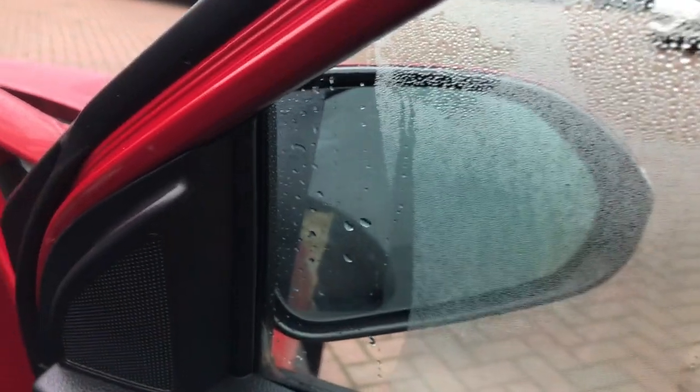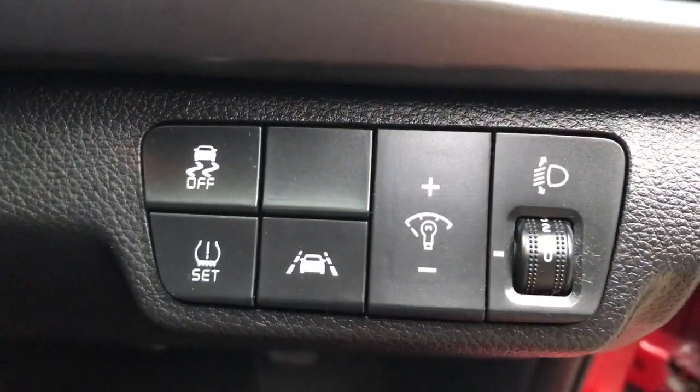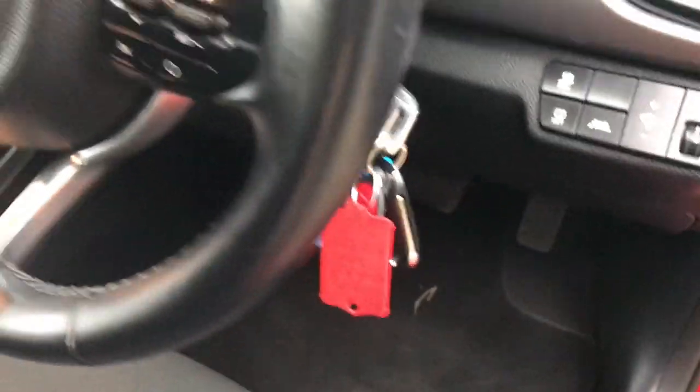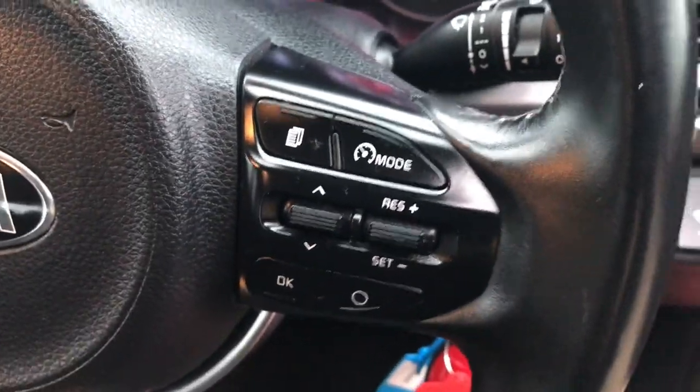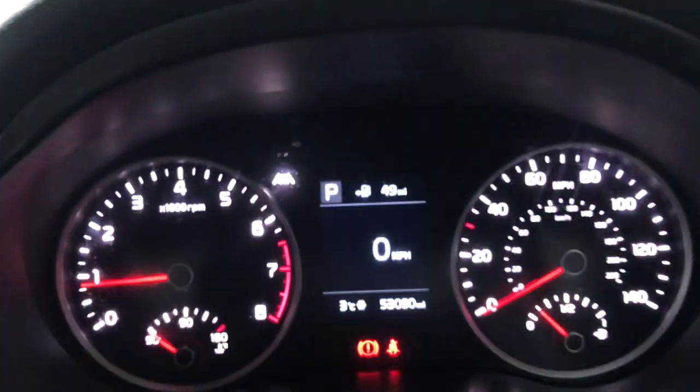Front centre armrest. Let me just show you those folding door mirrors — there we go. Buttons down here for traction control, tyre reset, and lane departure. There's both our keys. Cruise control on one side of the steering wheel, and we've got our audio controls on the other side.